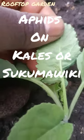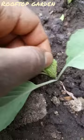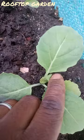Hello guys, welcome back. I made another short video showing you how aphids have destroyed the cabbage. I'll show you how they have attacked the kales, or sukuma wiki. I noticed this after a week of planting.